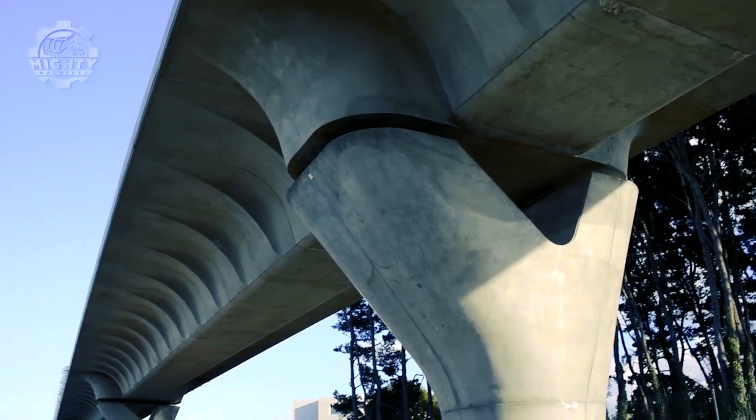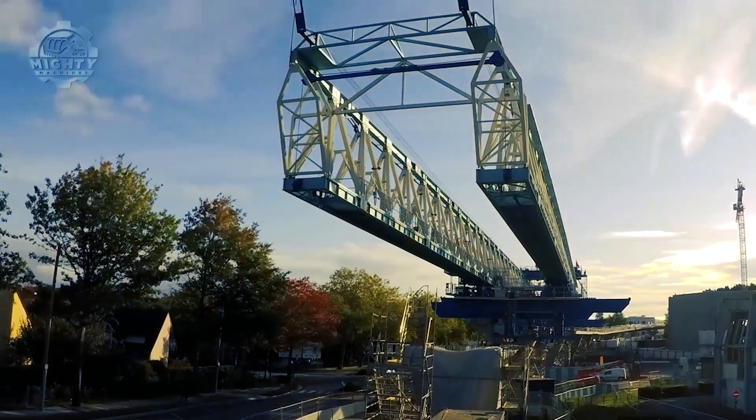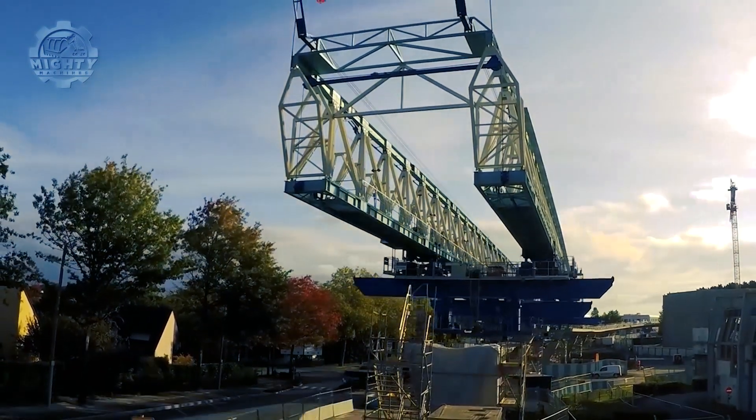At the end of the construction, the viaduct's total volume was already 17,000 cubic meters, complete with more than 900 segments.